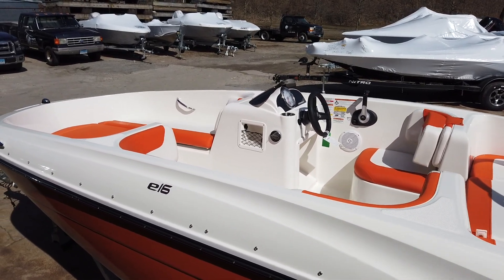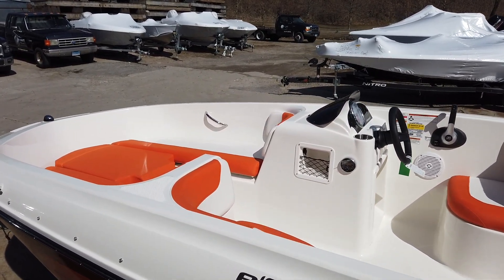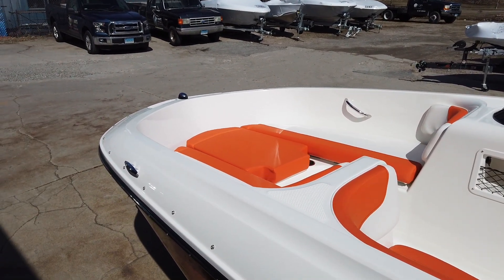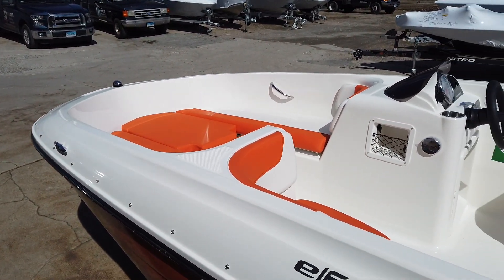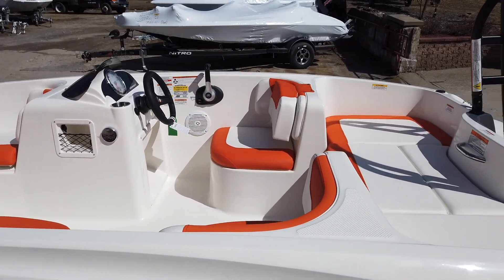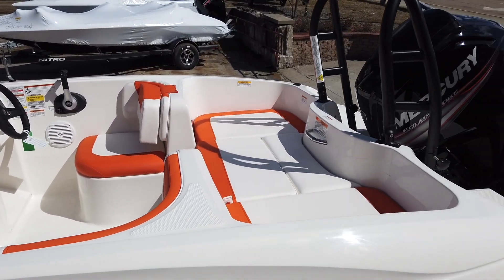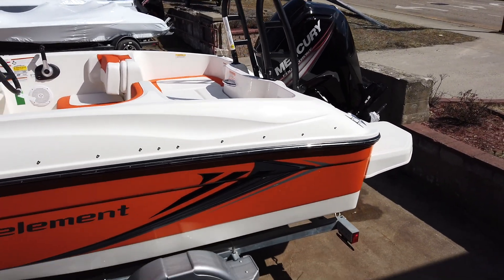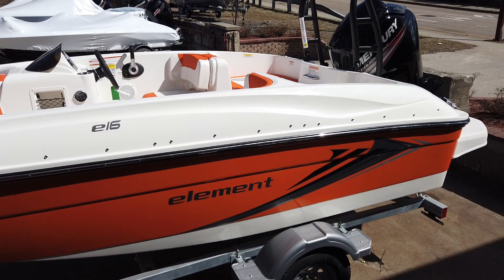We want to be your one-stop source for everything boat or water related. We carry top names like Nitro, Tracker, Ranger, Triton, Lund, Maycraft, and Bayliner. We're an authorized dealer for MotorGuide and Minn Kota trolling motors. We've also got name brand canoes, kayaks, Buck Knives, tackle, and even the latest apparel.